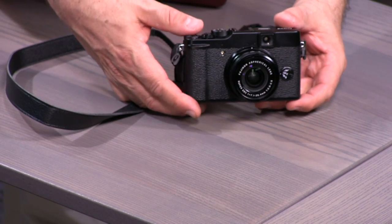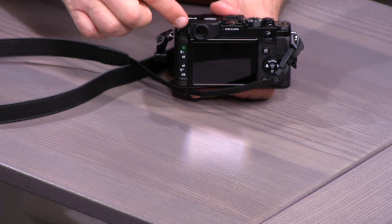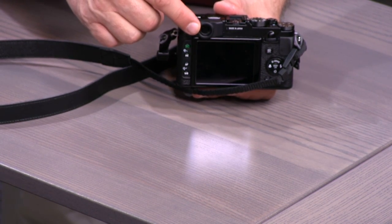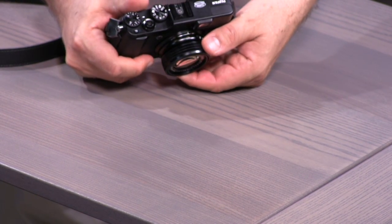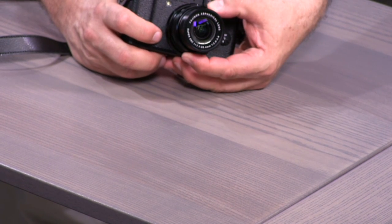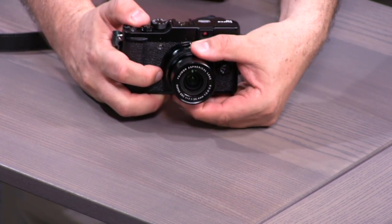The X10 has a magnesium body with plastic touches and that same retro feel — it really feels like using an old Leica. Like the X100 it has a viewfinder, though it's purely optical with no video tap. One thing the X10 does better than the X100: instead of a single fixed lens, it has a zoom lens. You turn the camera on by opening the lens and zooming — it goes from 28mm wide angle to 112mm telephoto, allowing shots that required getting much closer with the X100.